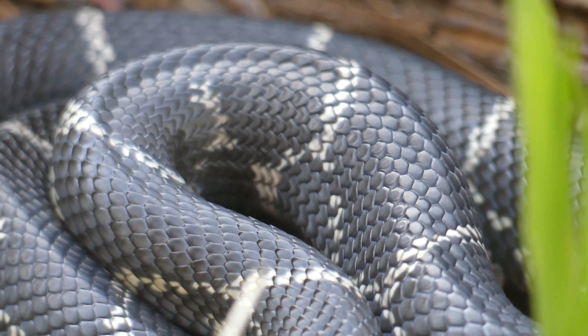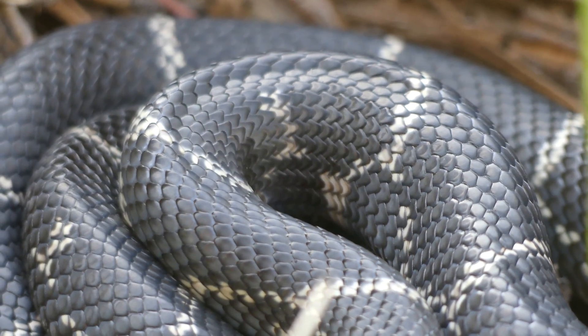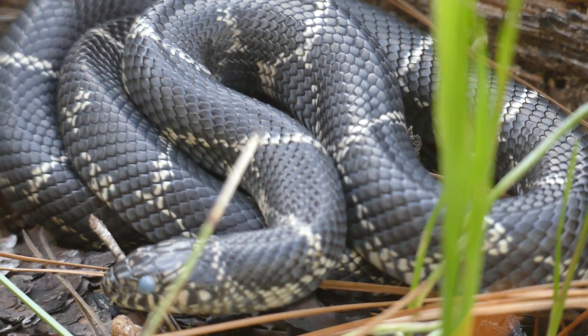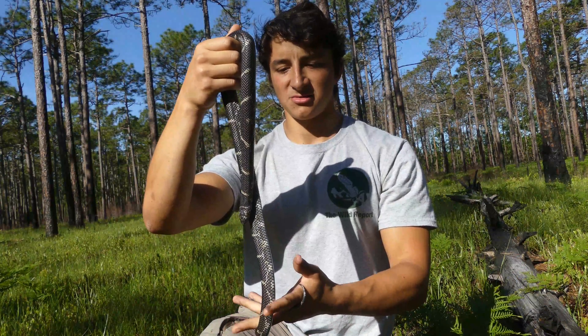You can see that this patterning here is pretty simple — it's just black with white bands. Those white bands help break up its outline while it's hunting, because most of its prey is colorblind. So if it was all one color, they could see that silhouette, but those white or yellow bands help break up that outline.